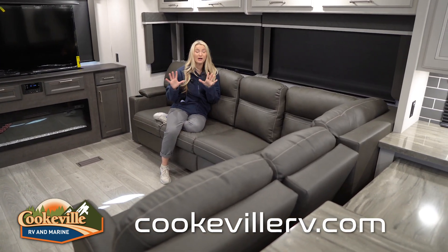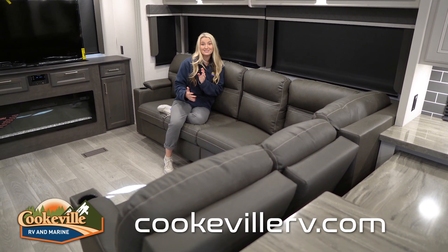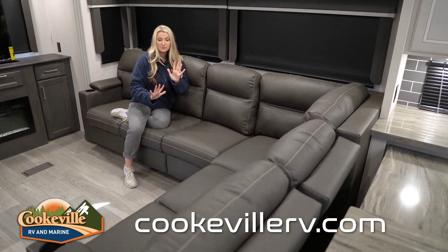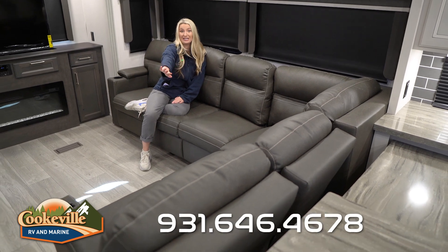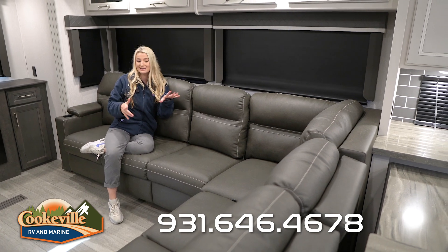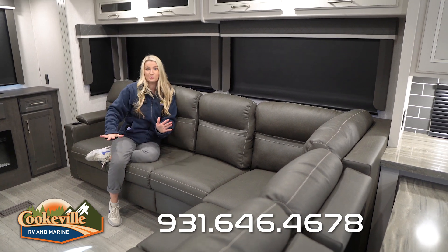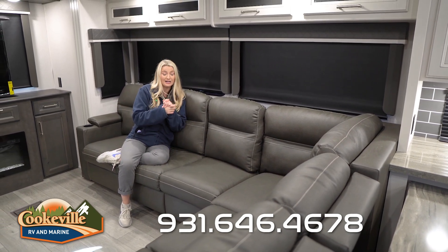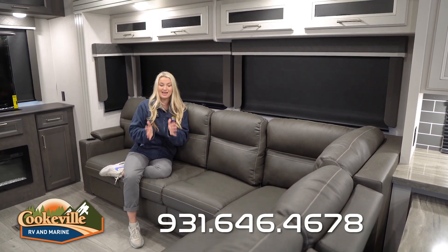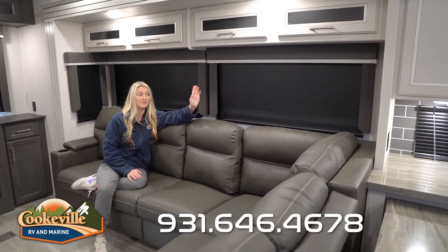Now let's check out the living room. This Cougar is perfect for family and friends — you have tons of seating. On one side is a theater seat option with cup holders and recline. We also have a sectional area with more seating, and that side rolls out into a bed, creating almost a super couch/super bed area — perfect if the grandkids want to sleep out in the living room.